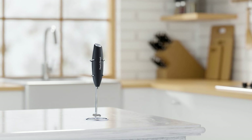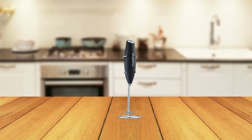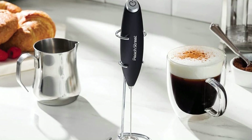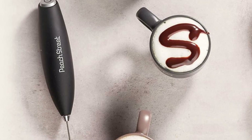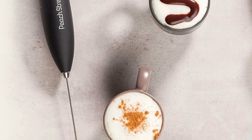Moreover, the thin stem of the frother lets you froth in any size container or straight into the mug you'll be drinking from, making it extremely versatile. Choose from a variety of colors to suit your style. The frother should be hand-washed to ensure its longevity. The package comes with a frother and a stand, making it easy to store and keep organized.